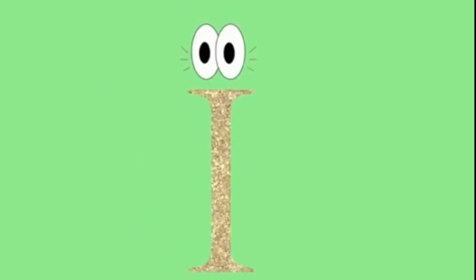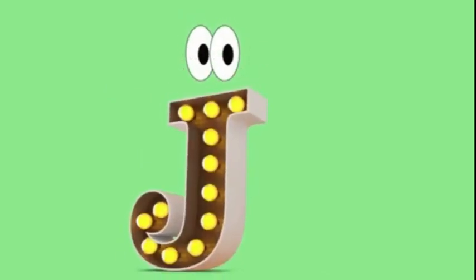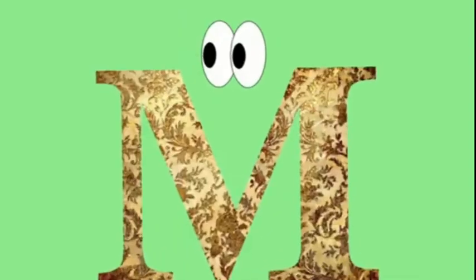A, B, C, D, E, F, G, H, I, J, K, L, M, N, O, P, Q, R, S, T, U, V, W, X, Y, and Z. Now I know my ABC's. Next time won't you sing with me?